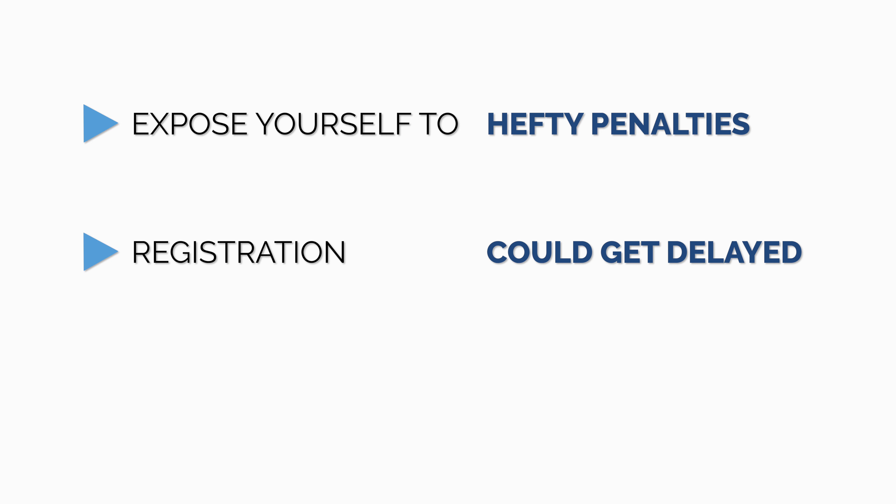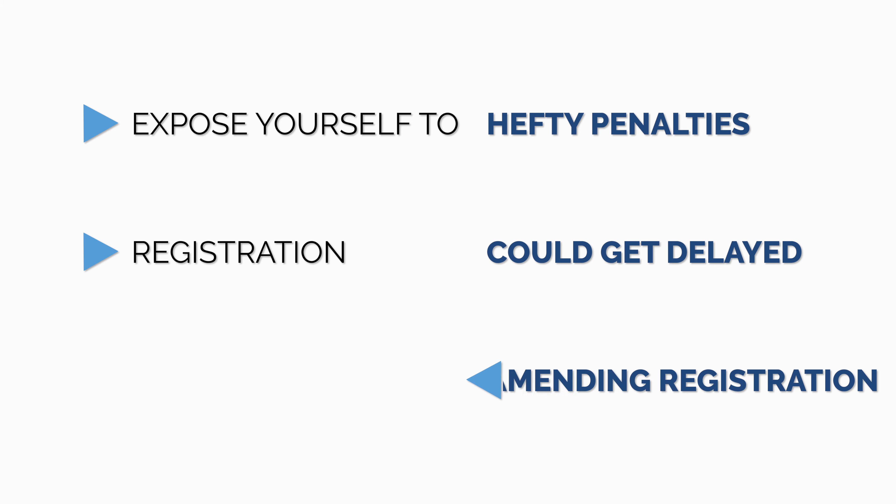Now let's get back to the video. So if you are trying to figure out how to register your company for VAT in the UAE, then you are watching the right video. First, let's get into why it's important that the registration process is done correctly. If there are errors in the registration, you could expose yourself to hefty penalties, delays in the registration process, and challenges in making amendments once the registration process is approved and the TRN certificate is issued.